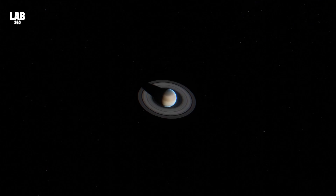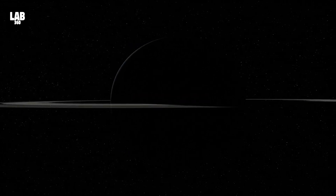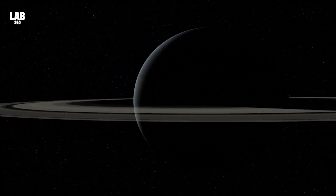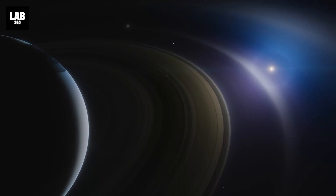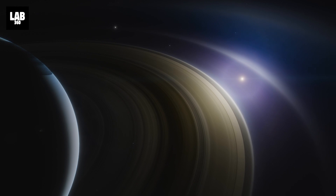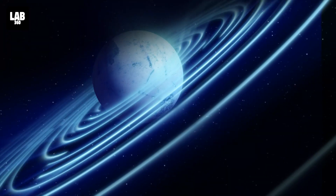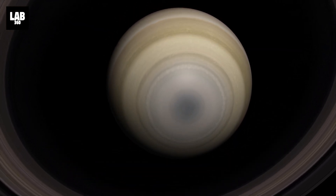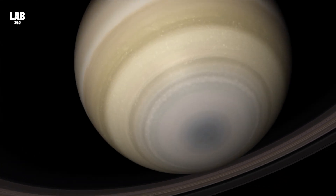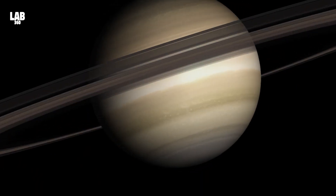In the springtime of Saturn's northern hemisphere, the rings tilt slightly more toward Earth. This change in angle exposes new details, unveiling intricate structures and features within the rings that were hidden from view during other seasons. As the planet progresses into summer, the northern hemisphere experiences an extended period of sunlight, leading to increased evaporation of ice particles from the rings and causing them to become more translucent. The delicate interplay of sunlight and ice creates mesmerizing patterns. Saturn's autumn brings a transition as ring particles are affected by seasonal changes in temperature and sunlight — some areas become darker while others brighten.